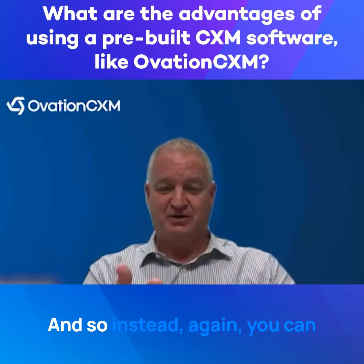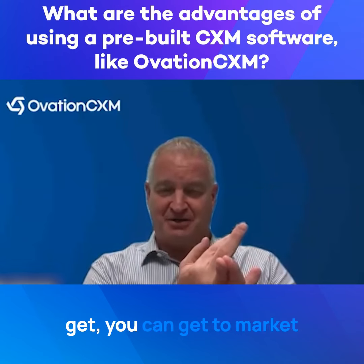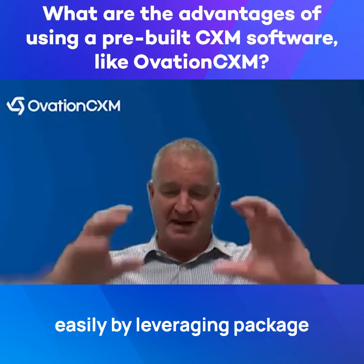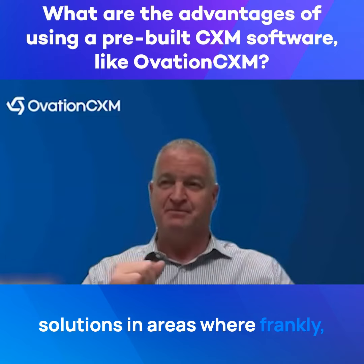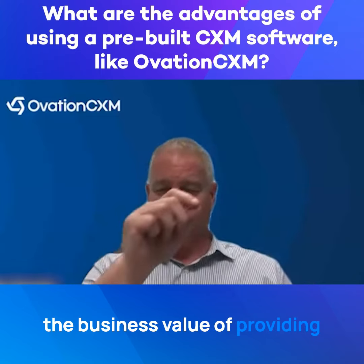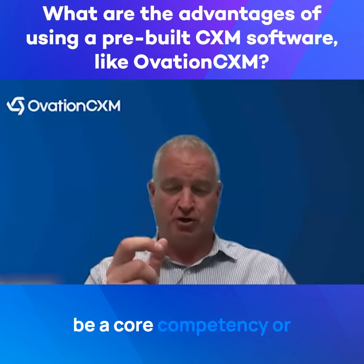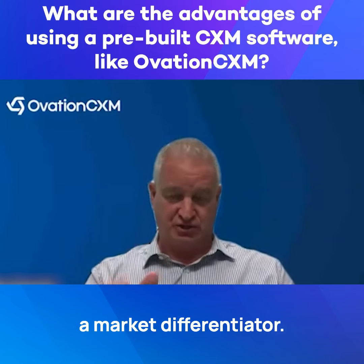We've already done all of that. And so instead, you can get to market much more quickly and much more easily by leveraging packaged solutions in areas where, frankly, the business value of providing connectivity is not necessarily a core competency or a market differentiator.